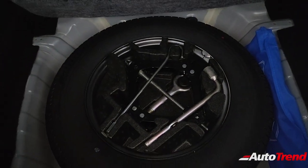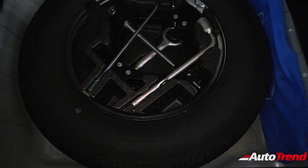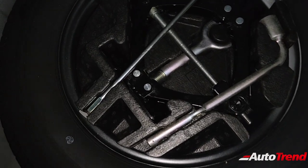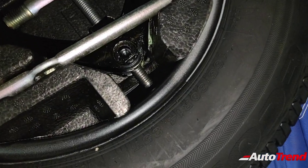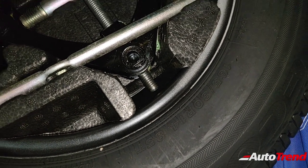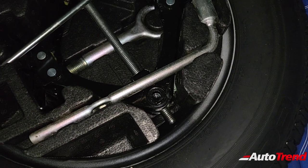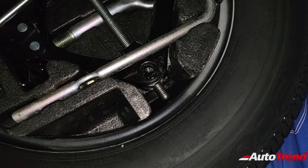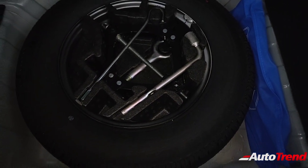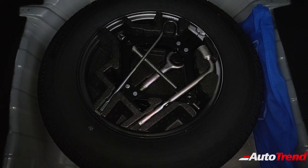That makes the Tata Altroz one of the safest India-made cars, which is really commendable. Talking about the spare wheel — the XM variant receives 14-inch steel wheels as standard, and the spare wheel is actually also 14-inch, which is a really good thing. Unlike the Tiago, which provides a 13-inch spare for a 14-inch wheel-equipped car, Tata has done a good job here. The spare wheel, jack, and full tool kit are all provided in the boot.